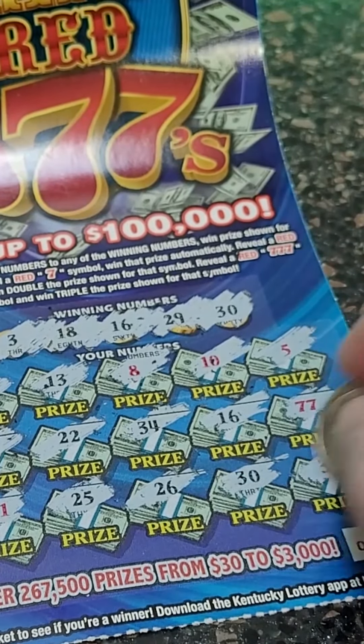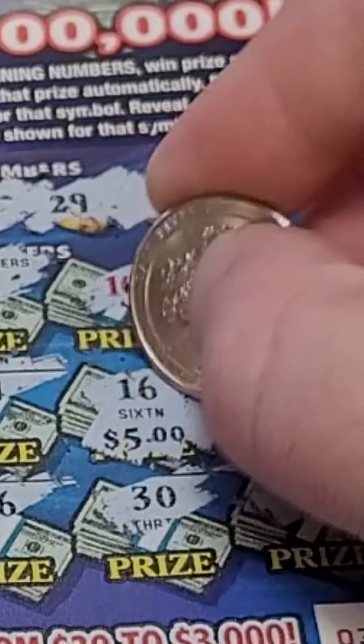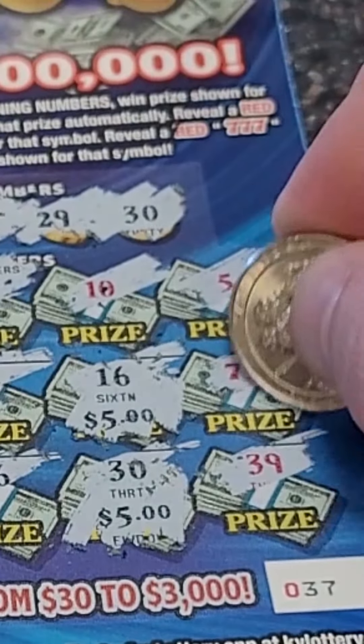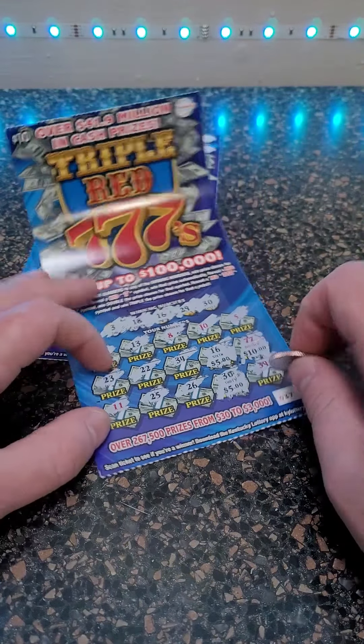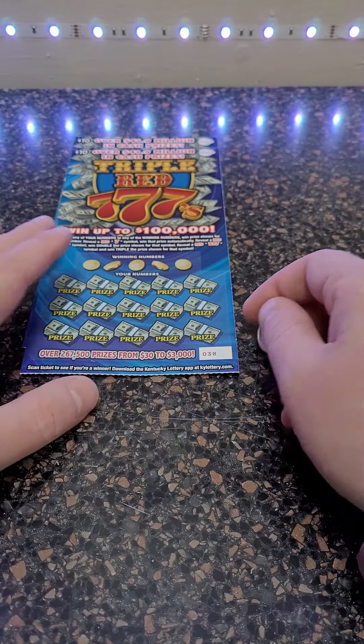We got another number and thirty-nine. Let's do sixteen first — five dollars. Then thirty-five dollars. And this one is double the prize shown — twenty dollars. So that's a thirty dollar winner here. We put in forty and we've already got thirty back, so that's not too bad really.